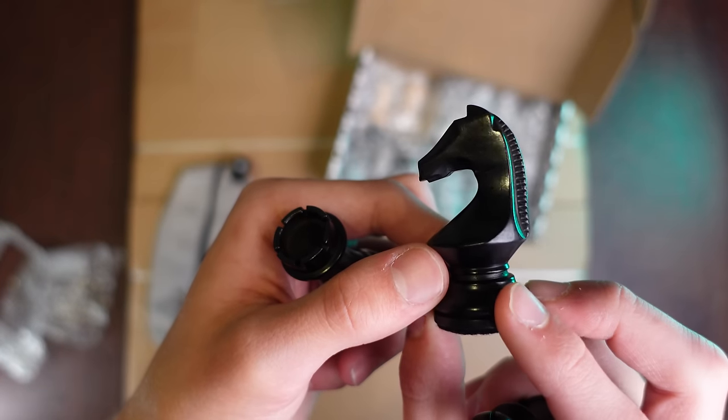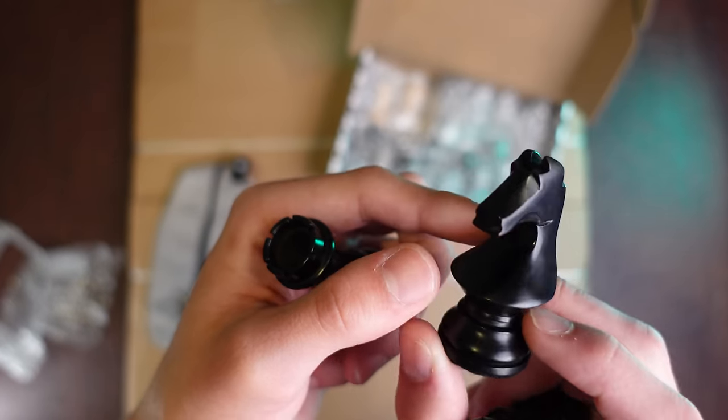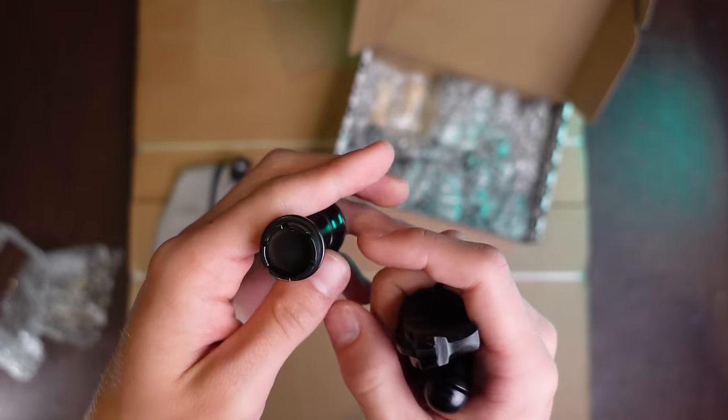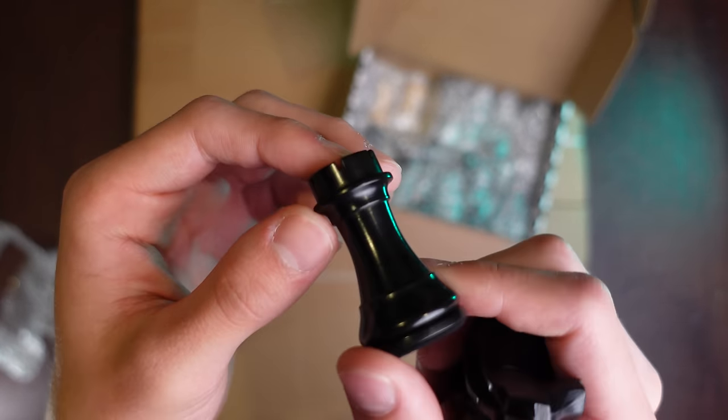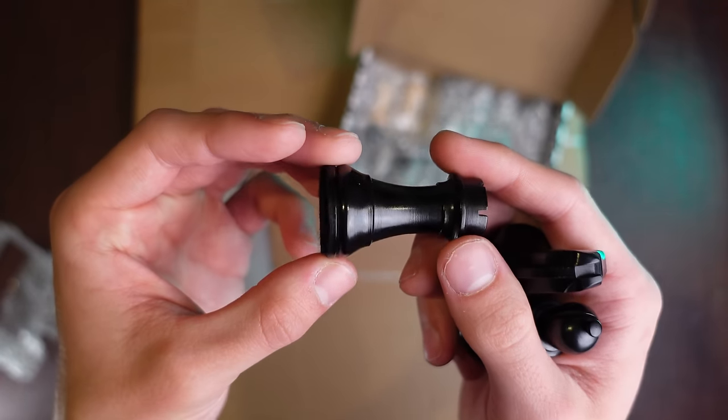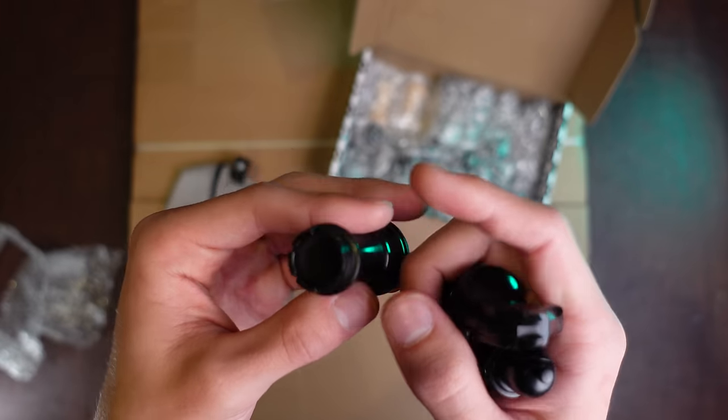Look at that knight. This is by far one of my most favorite styles of a knight ever. I really like this style over the Staunton design honestly. It's clean, it's modern, and the pieces are super easy to recognize.